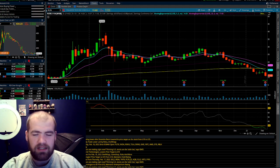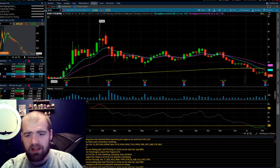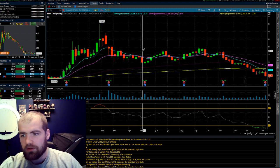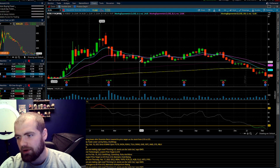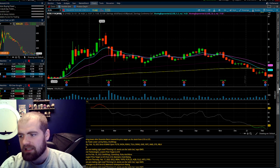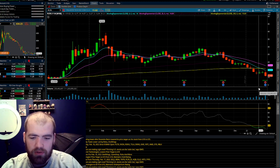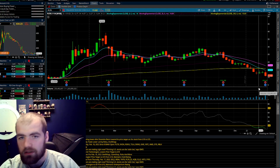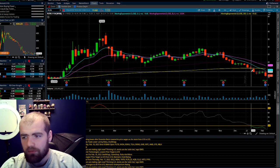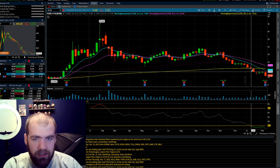Stock number four is Palantir — a software company with a whole bunch of deals with entities like the U.S. Army. The stock went from about $9 all the way up to $45, consolidated for a year with resistance at about $28, support near $19–$20, and then fell all the way down to $11 a share. Palantir is having some revenue challenges right now, but they did secure several contracts including one for around $300 million.